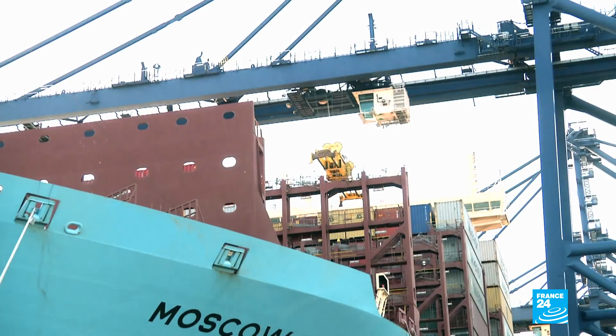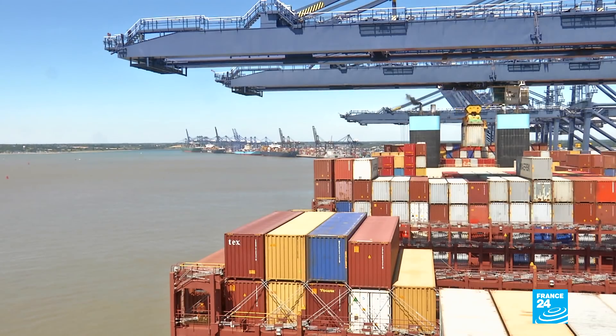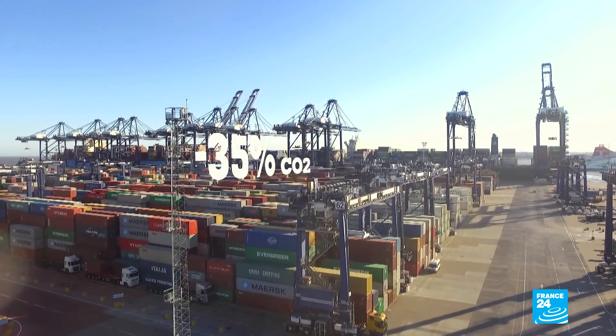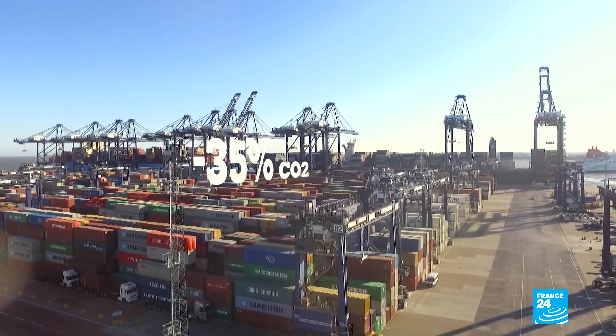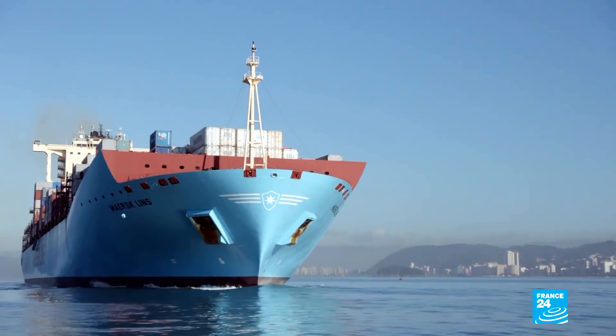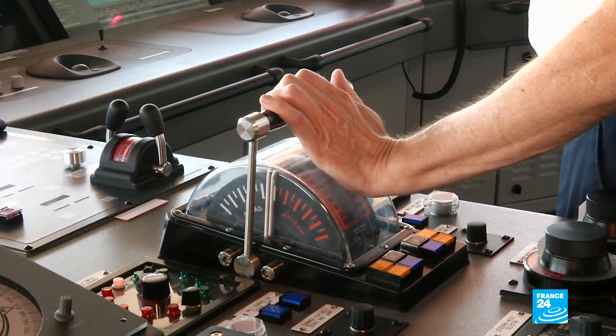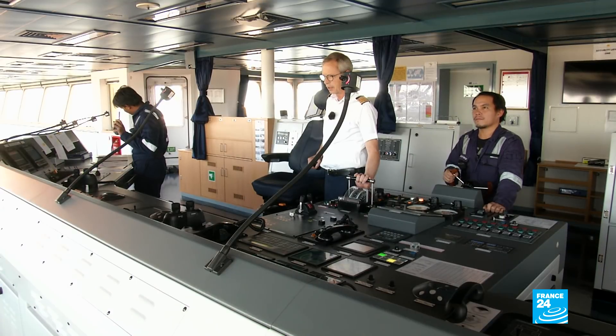It's part of the EEE fleet, designed to reduce both fuel consumption and CO2 emissions by up to 35 percent per container. A high-tech propulsion system combined with low-tech sailing — this EEE slow steams. The captain sets course at just 19.5 knots per hour.